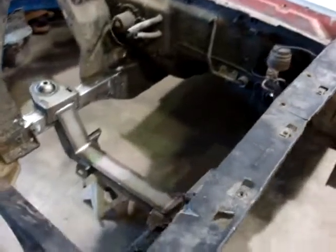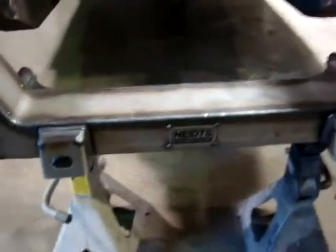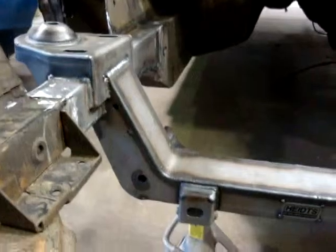On top of that, the car will have an entire heights steering, suspension, and brake system. And right here, you can see the heights front crossmember that we have welded in.